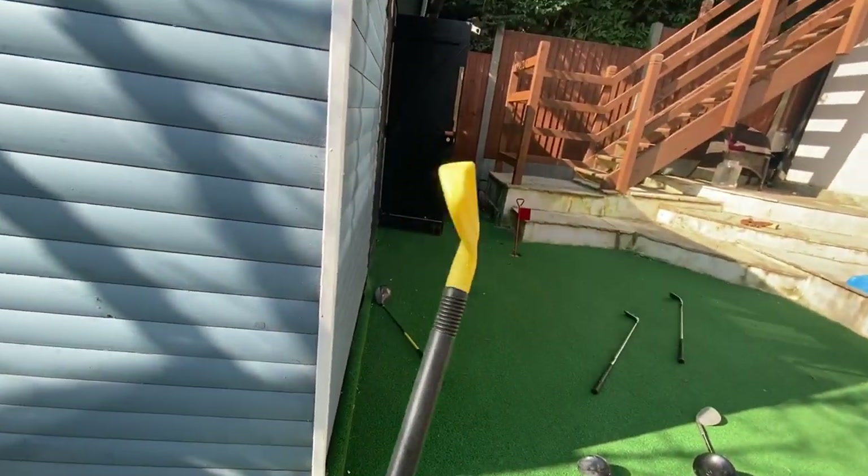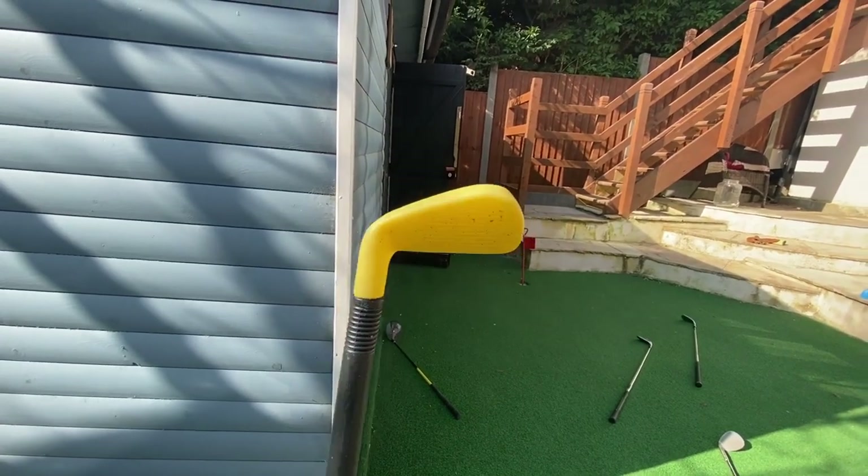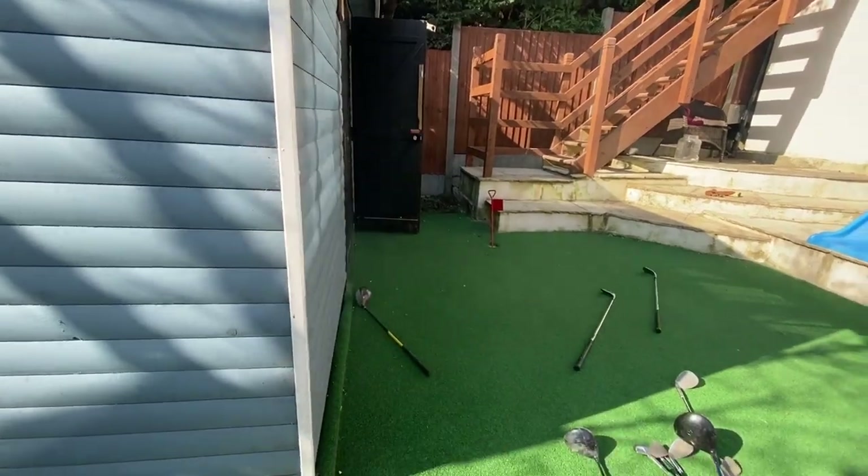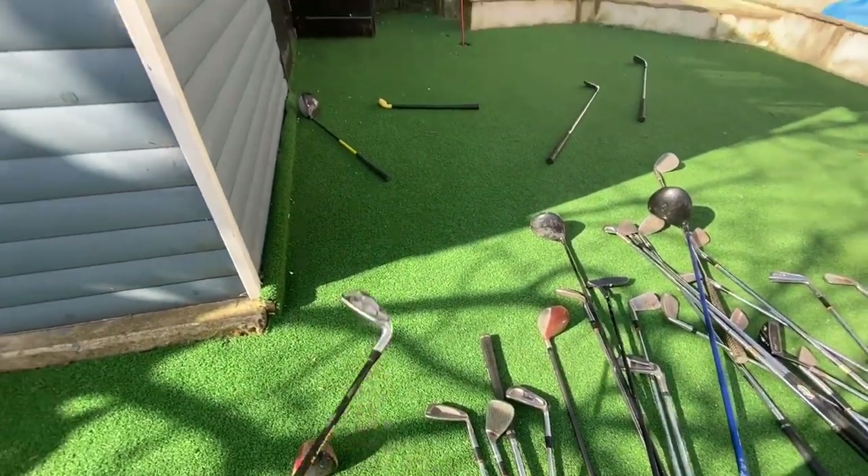This one here is a club I got off the channel Seborn Golf - I don't know if you know him. He's about two foot tall. He gave me one. No, it's not a joke. It's a kiddies club. Another kiddies club.